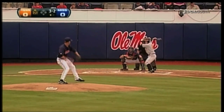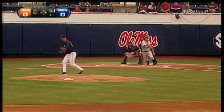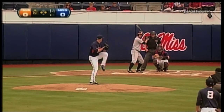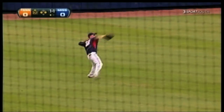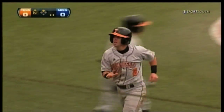Trying to get on base here in the top of the first, and he does with a walk. Well struck ball by Davis Morgan and Osborne is going to third — Tennessee has runners at first and third. Fly ball to left field. Mathis measures it, waits for it, and he's going to throw home. The throw is offline and Steckenreiter gets an RBI. Tennessee jumps in front 1-0.